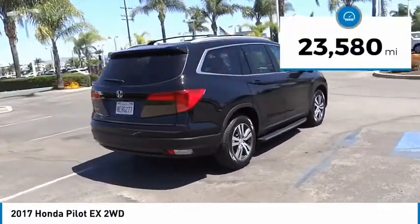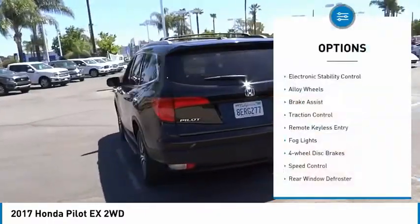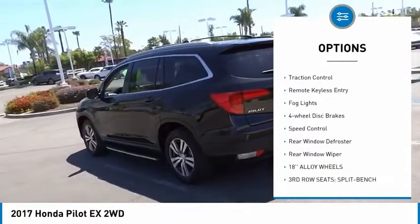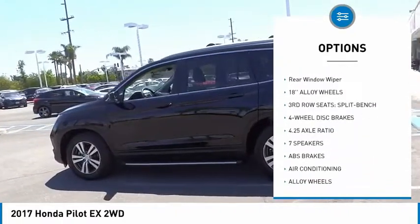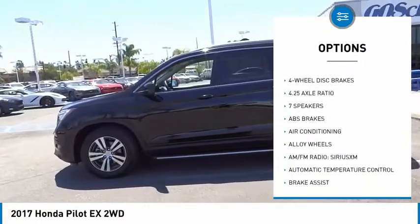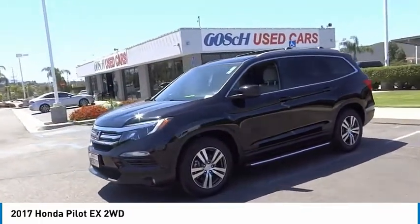This vehicle has less than 25,000 miles. Here are some of this vehicle's great options: electronic stability control, alloy wheels, brake assist, traction control, remote keyless entry, fog lights, four wheel disc brakes, speed control, rear window defroster, and rear window wiper.